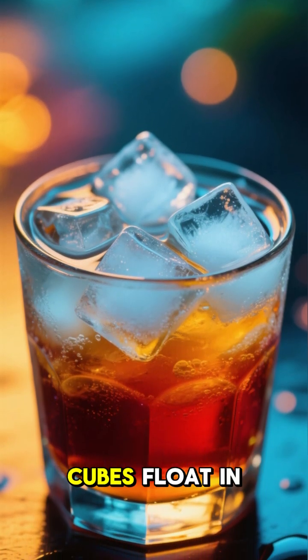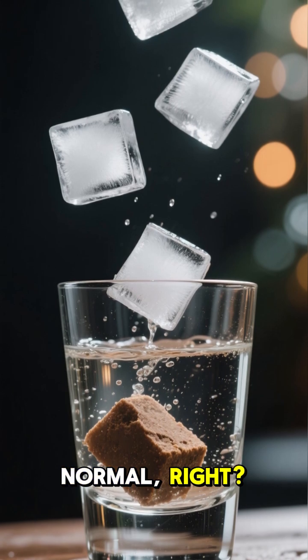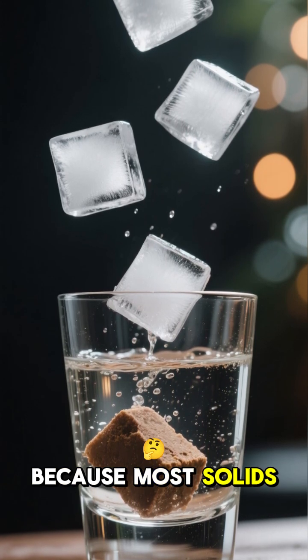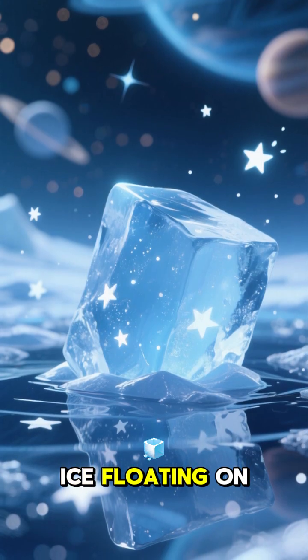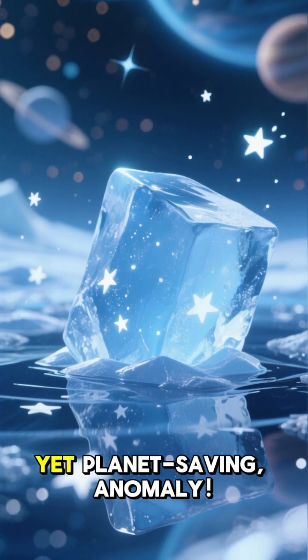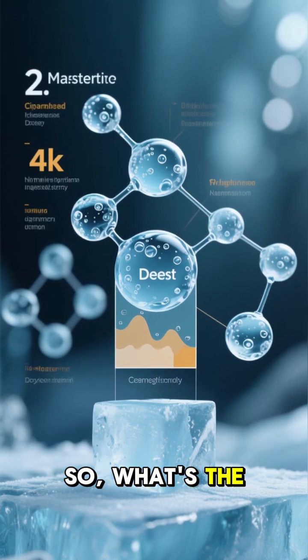Have you ever wondered why ice cubes float in your drink? It seems totally normal, right? But hold on, because most solids actually sink when you put them in their own liquid. Ice floating on water is a bizarre, yet planet-saving anomaly. So, what's the secret?